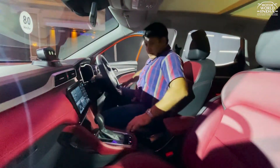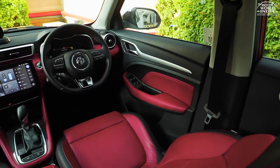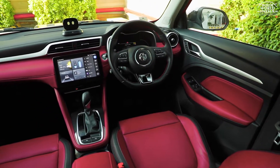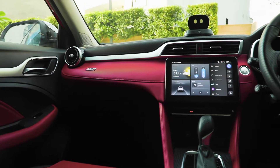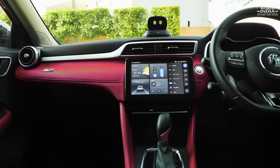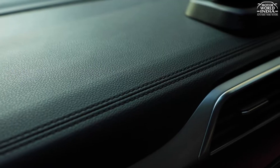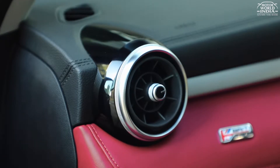Inside, you get a dual-tone dashboard. We are told you will get three color combinations — all black, ivory and black, and this nice red and black. There are silver inserts here made from soft materials, like those in premium cars. You get faux stitching and a metal insert on the dashboard pad. There is also a nice soft leather covering. There are glossy black inserts on the AC vents.